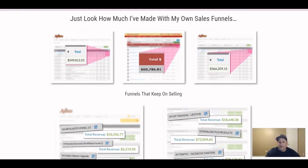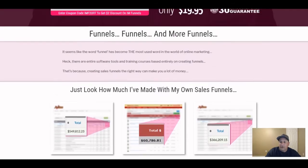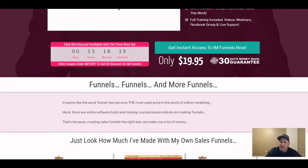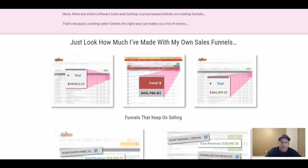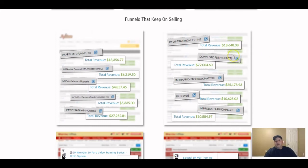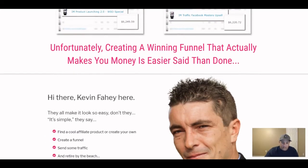He's got income proof here showing how much money these funnels have generated. Going back to the top, you can see over half a million dollars in sales — $610,599 combined across all these funnels. Some of the products include Donald PLR, IM VIP Training, and IM Affiliate Funnel — all included in this package.